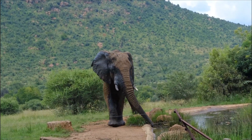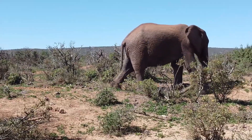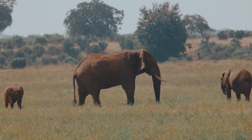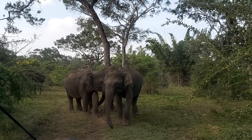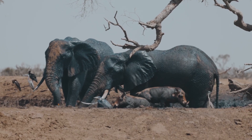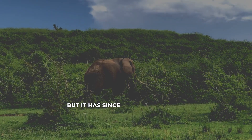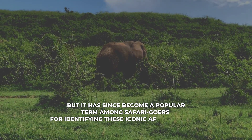On your way, you can witness the awe-inspiring sight of a herd of African elephants gracefully moving across the grasslands — the gentle giants of the Serengeti. Elephants are one of the Big Five. The Big Five term originally referred to animals sought after by trophy hunters, but it has since become a popular term among safari-goers for identifying these iconic African species.